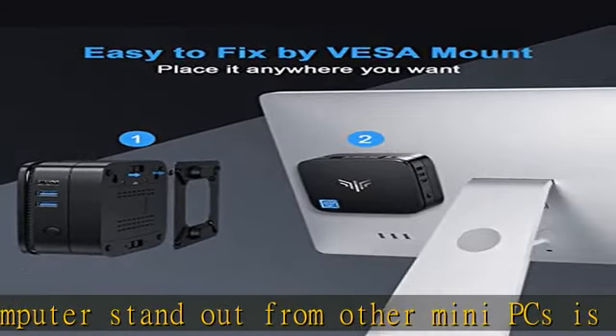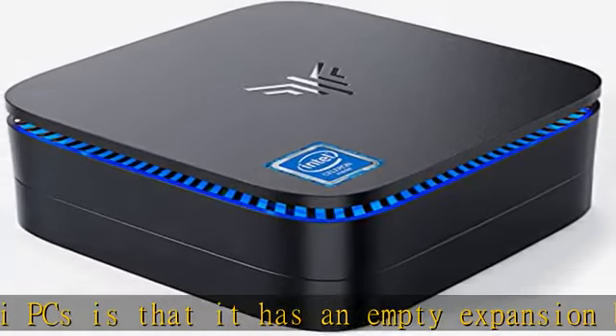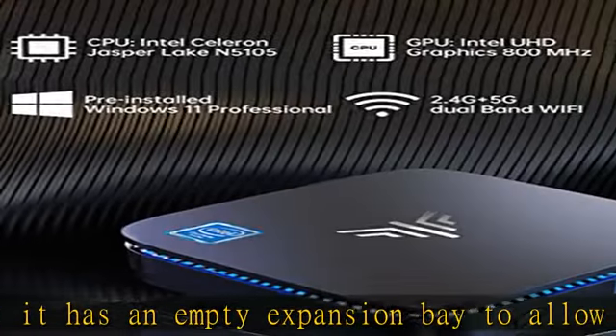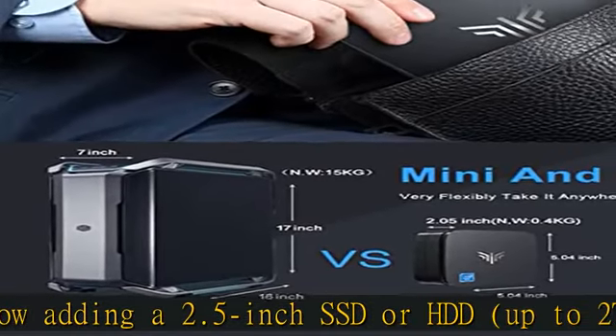Just plug in devices and it's running and ready for you to use. Equipped with Intel UHD Graphics at 800MHz, supporting 4K UHD at 60Hz. Easy to enjoy web surfing and 4K video playback, or connect to your projector as a home theater.